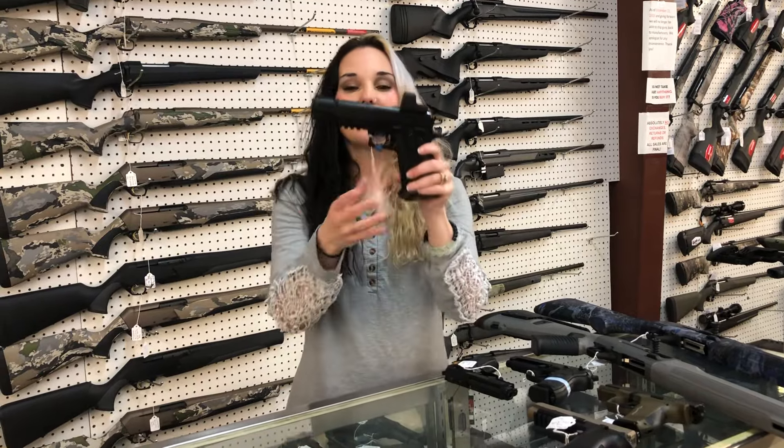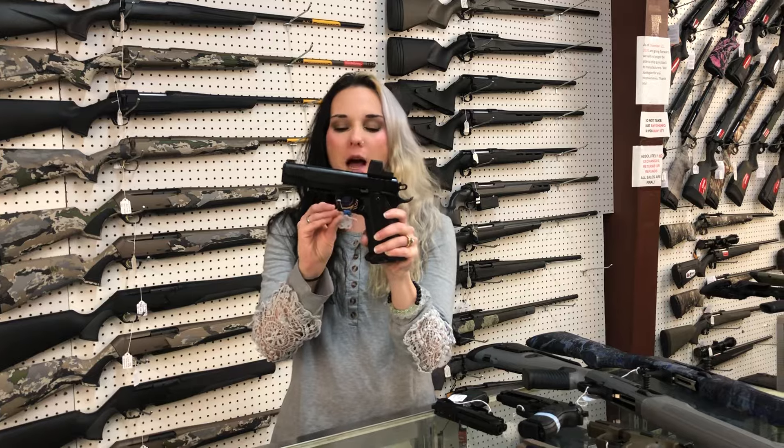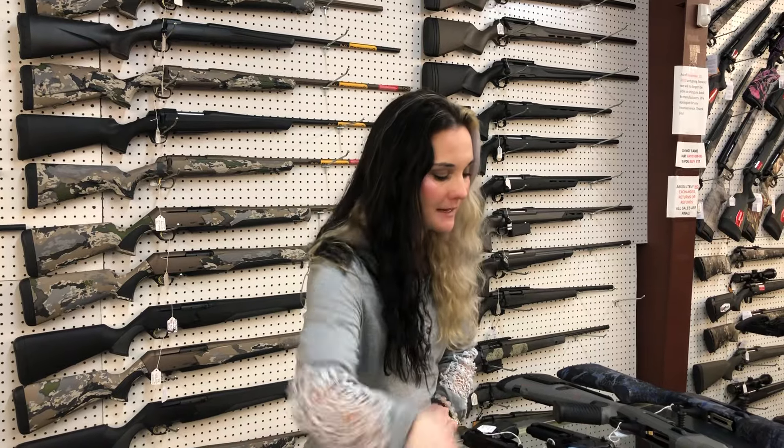I'm going to start with the new stuff. Gerson, this is going to be your Witness 2311 10mm with the Optics, $795. Got a couple calls yesterday, so I wanted to let everybody know the 320 VTACs are back in stock.